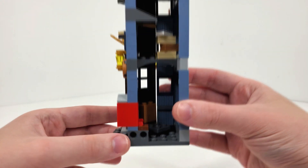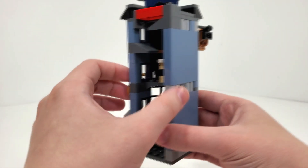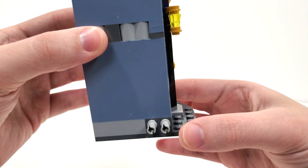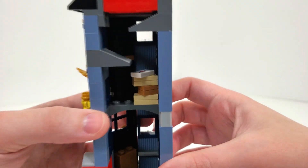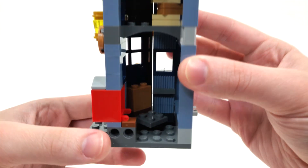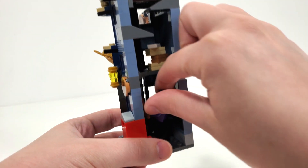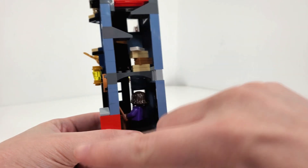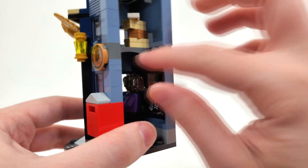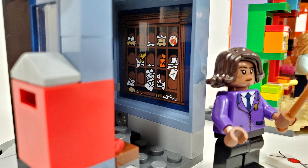Moving to the back side, we get Technic pin holes as we're supposed to connect this to the whole system, and you'll see that also on the Weasley shop. We get Technic pins to help connect it from that side as well. There's some miscellaneous mail up on top, one more of those printed letter pieces, and a spot to stand your Owl Post woman while she's manning the desk. The building techniques used to get the curves I think are really cool.